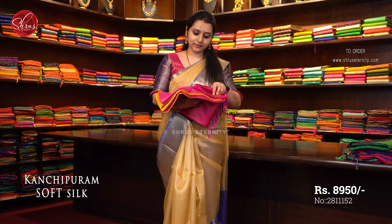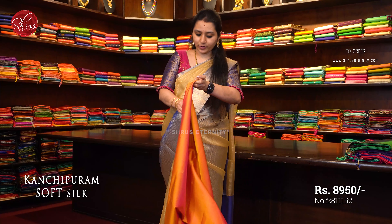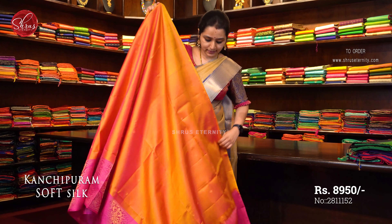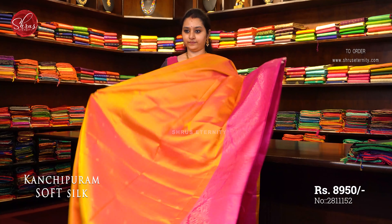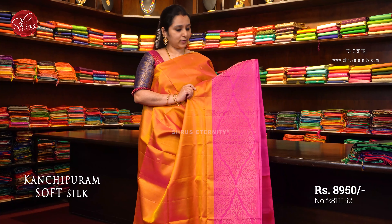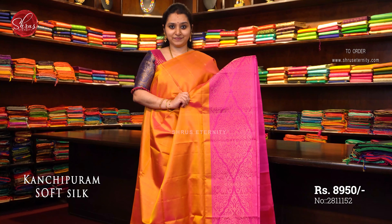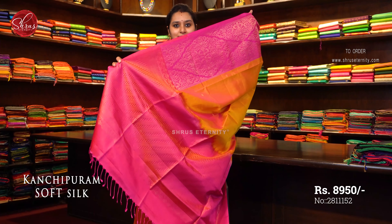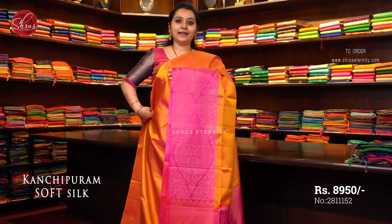First is a beautiful orangish pink with pink combination, priced at ₹8950. It is a single-sided border. The whole body has golden jari woven butas — it is a beautiful double shade, a mustardy orange. Very pretty floral patterns all over the body. The lower half has a beautiful pink colour border with a nice floral pattern in it. A beautiful jari woven pallu in pink, and a plain pink colour blouse.